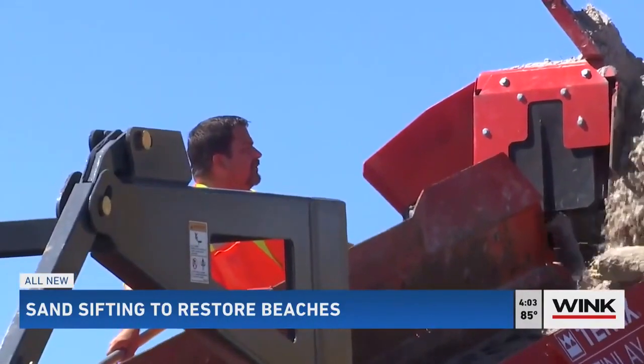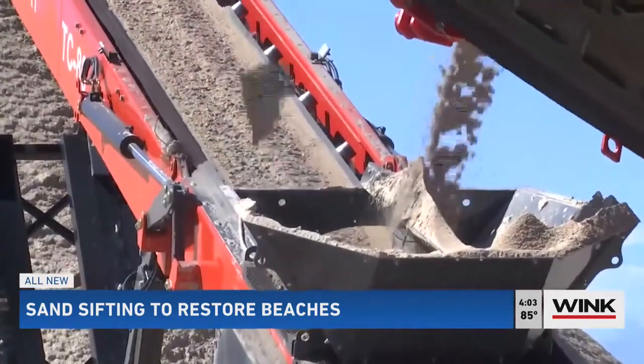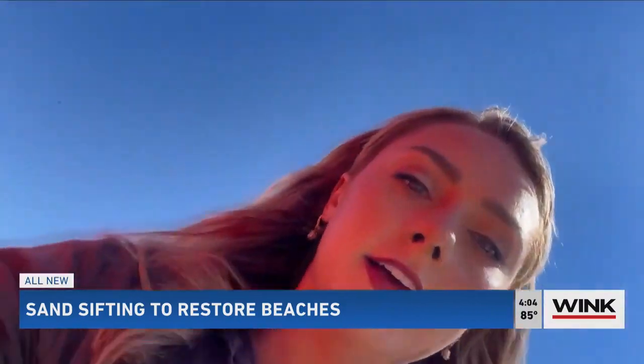Luckily, this big red machine is on Fort Myers Beach to sift through the sand and screen it from debris. How does it work? I climbed on myself so you could see.